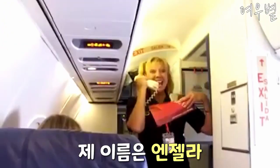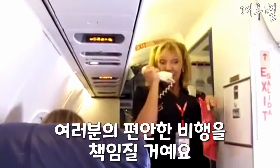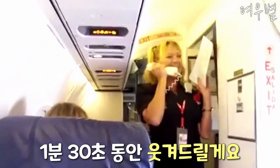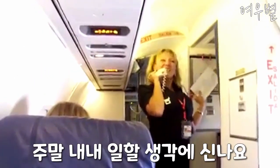Tough crowd, is it, huh? My name is Angela, and I'll be assisting all y'all for the next hour-ish. I am also your in-flight entertainment for the next minute and a half. I'm here all week.